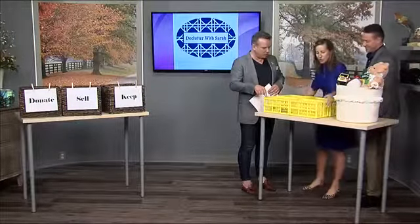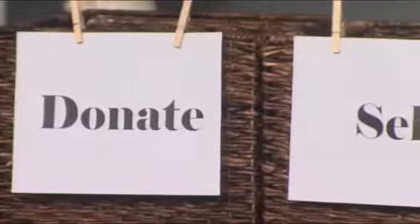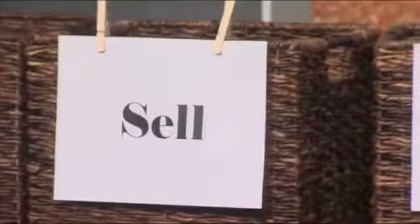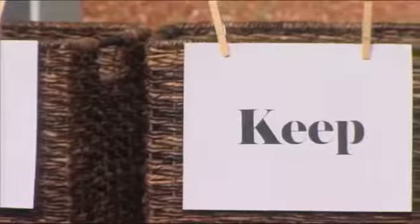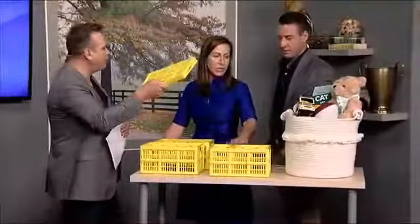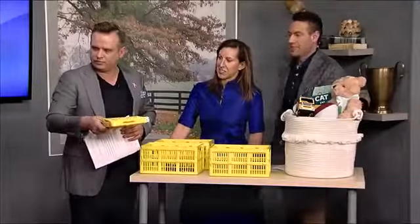Where do you buy the storage baskets? These collapsible ones are actually from my favorite place — the dollar store! And those over there are from Target. They're great for keeping things contained. I actually used to keep one in my car for ski gloves — very versatile.